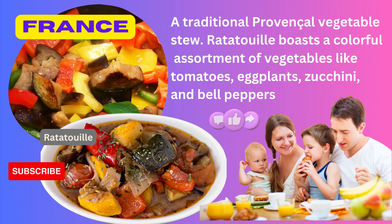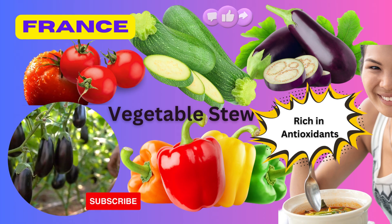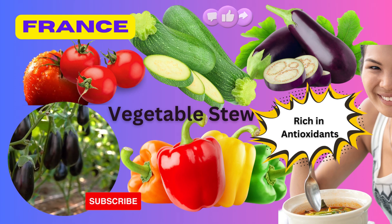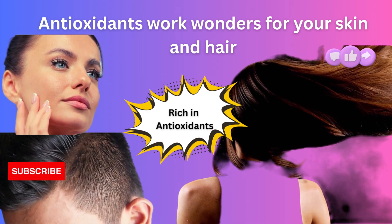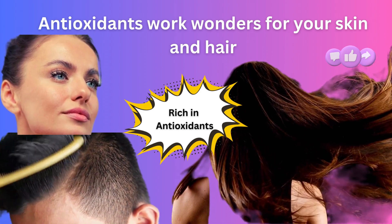Bonjour! Our next destination is France, renowned for its elegance and sophistication. Here, we explore the delightful ratatouille, a traditional Provencal vegetable stew. Ratatouille boasts a colorful assortment of vegetables like tomatoes, eggplants, zucchini, and bell peppers, all rich in antioxidants. These antioxidants work wonders for your skin and hair, keeping them healthy and vibrant. Indulge in this French delight and savor the beauty it brings. Your skin and hair will thank you.